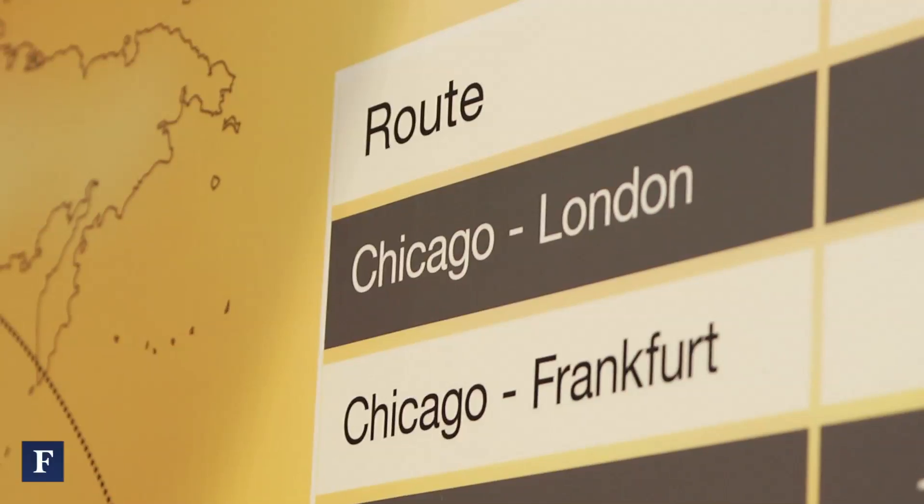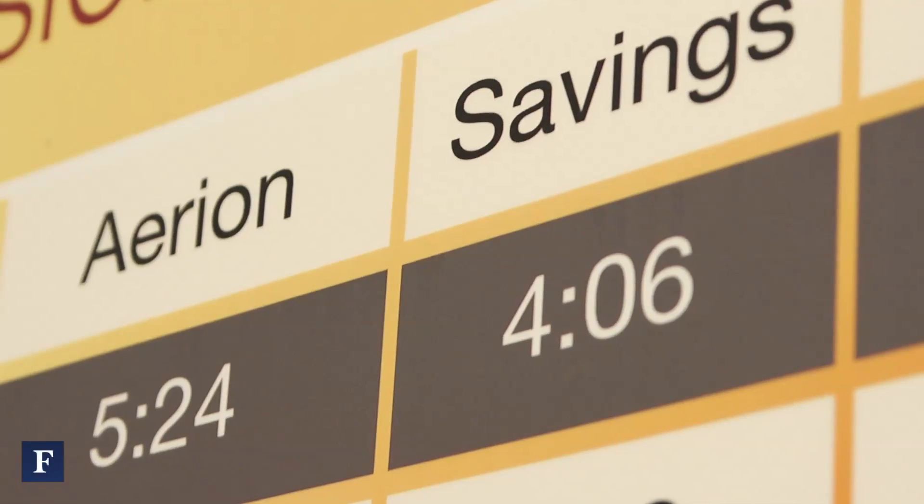So what's going to be the top speed, and what will that translate to in time-saving, say, if you're crossing the Atlantic? Its top speed is Mach 1.6, its cruise speed will be more like Mach 1.5, and that translates into about a 40% time-savings compared to a regular aircraft transatlantic mission.